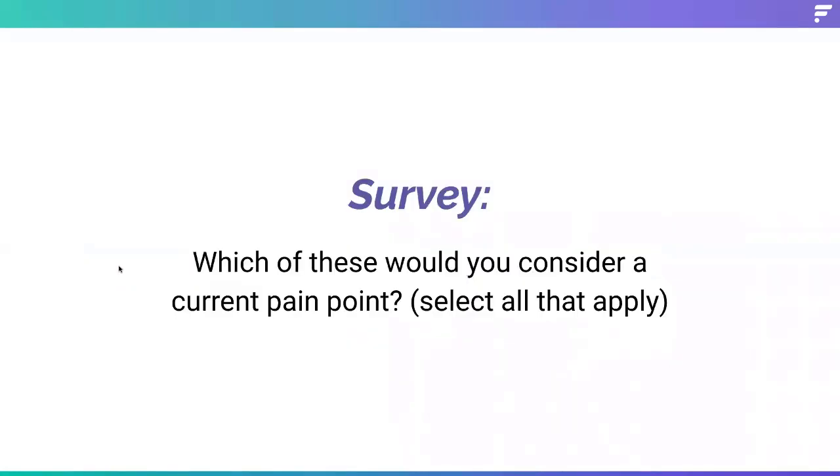With that, we do want to jump into our next poll. As Matt mentioned, we love to build around the pain points that our customers have. As you can see in that last diagram, almost all of those connectors were customer-driven, as well as the features.